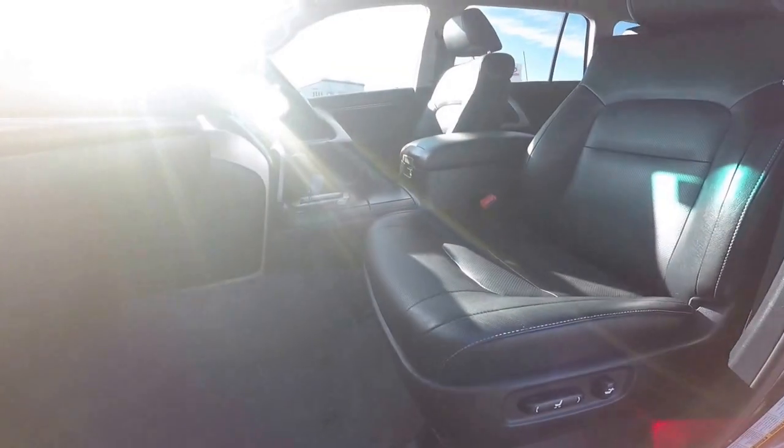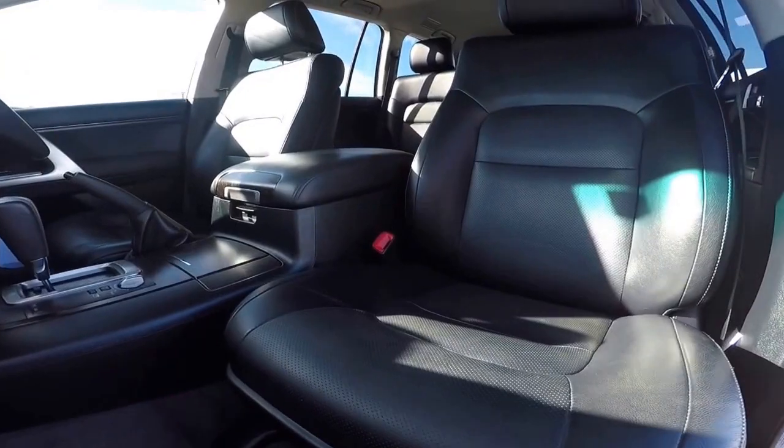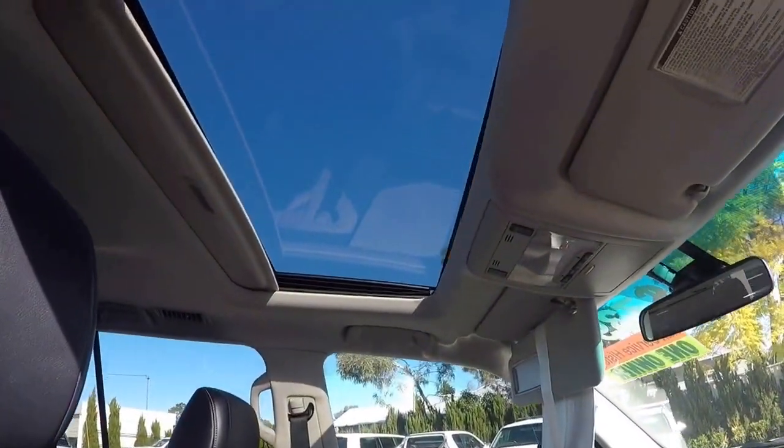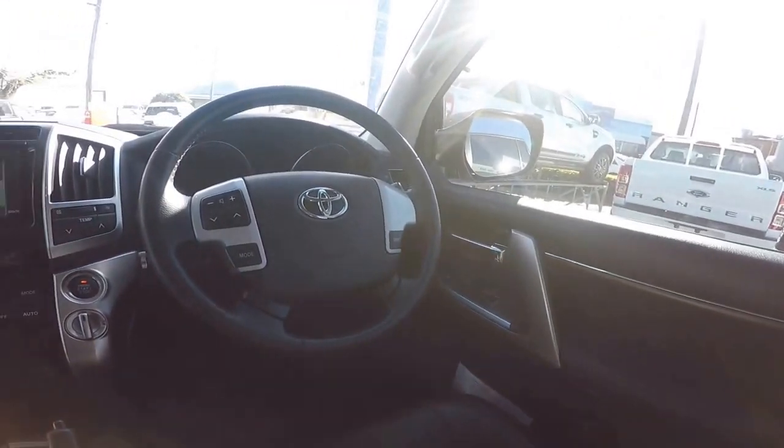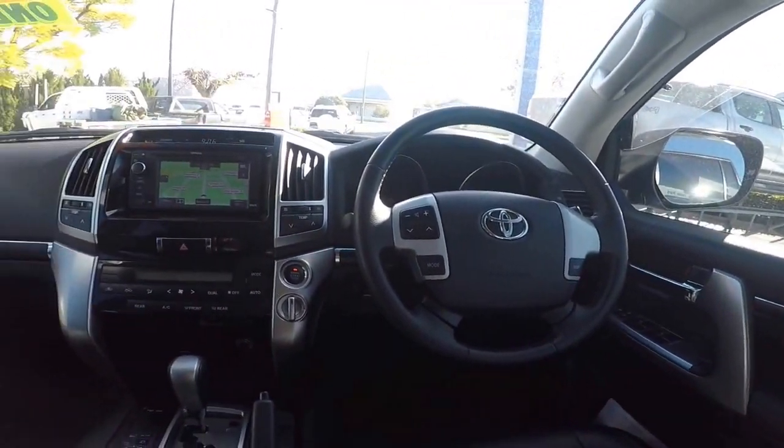This vehicle has comfortable leather accented interior, a moonroof, satellite navigation, cruise control, automatic headlights, plus dual zone air conditioning.